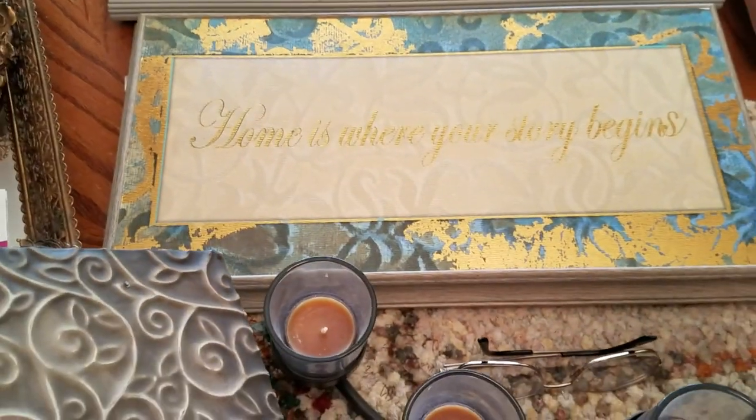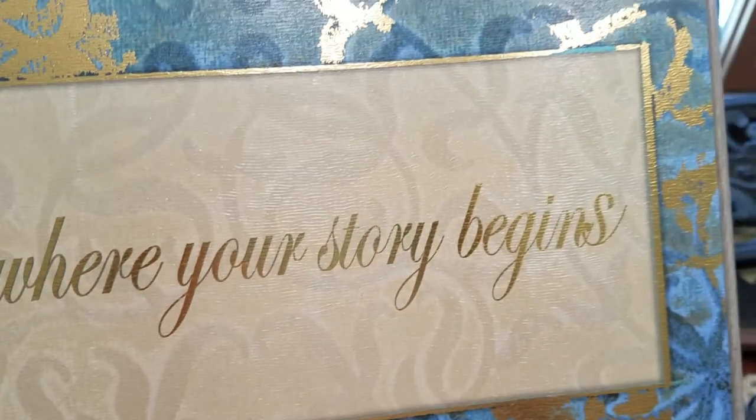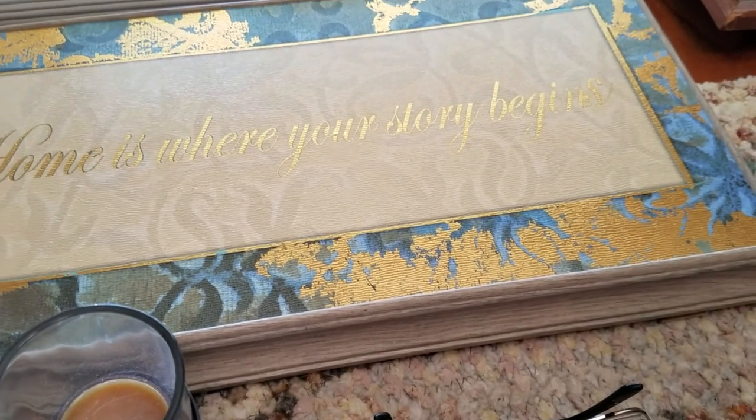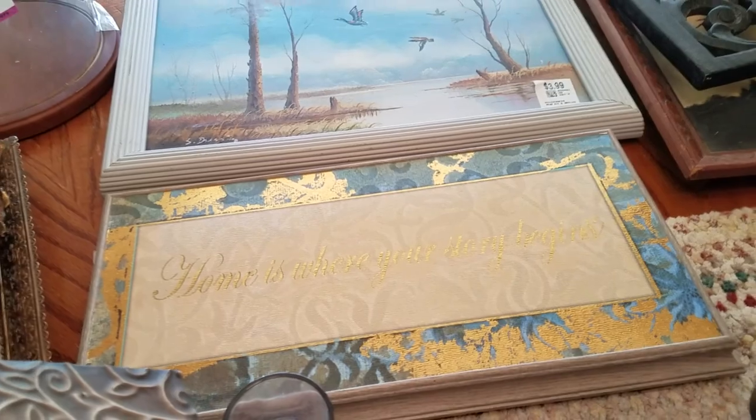This I love too. It is blue and gold with a little bit of green in it, and it says 'Home is where your story begins.' It was $3.99, half price so it was two dollars. You can tell it's never even been hung up, because it's still covered where the hooks are. I just love it — it's like a grayish driftwood look to the frame. Very, very much like that.